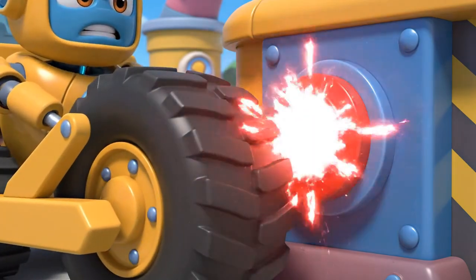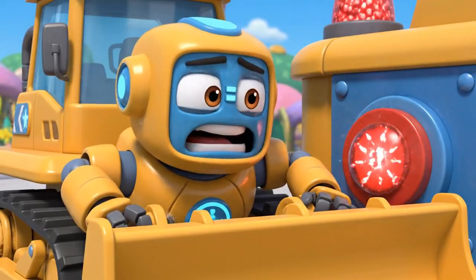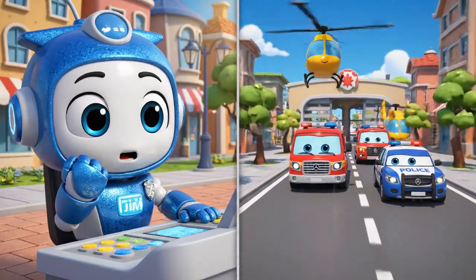Jin! Robocar Polly rescue team, help! It is an emergency. Oh no. We are on our way, Bruner. Rescue team, let's roll to the rescue!